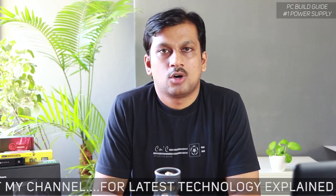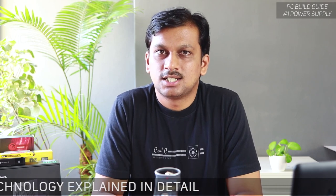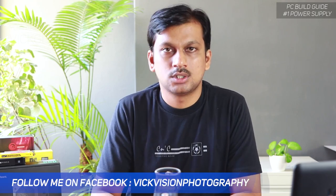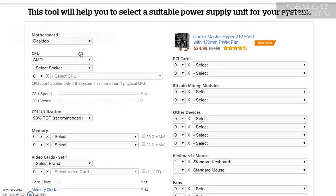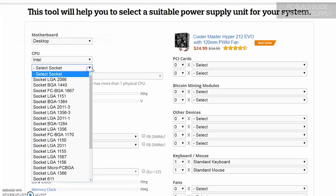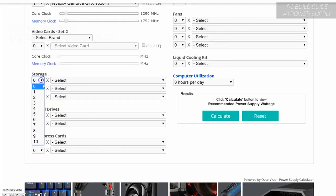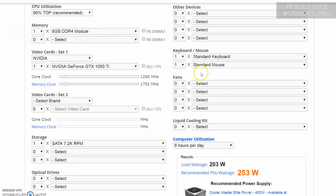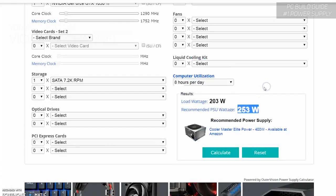I'll leave a link in the description section. You can visit that website and decide on your PC components — for example, the processor, the RAM, and what hard disks you are going to use. If there are more mechanical hard drives, your power supply will need more wattage. The website will help you determine the wattage based on your components. At the end, just click on 'calculate' and it will show you the power wattage required.